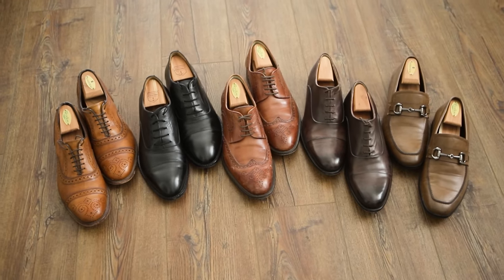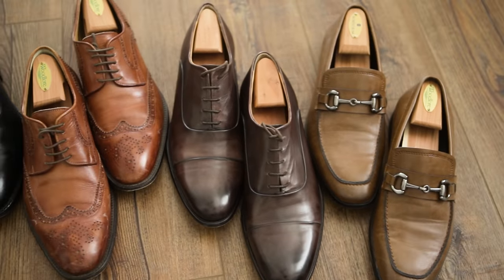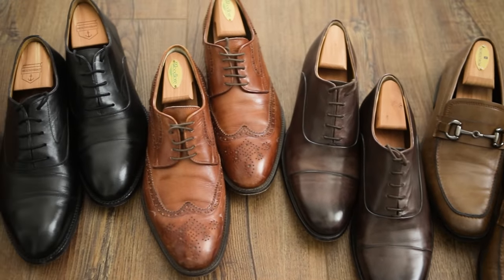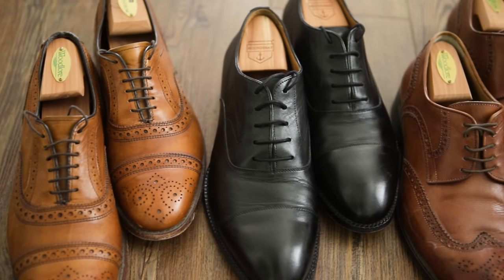Let's start with dress shoes and sneakers. A good pair of dress shoes can make all the difference when it comes to looking polished and put together. Look for shoes in classic styles like Oxfords, Derbies, and loafers, in neutral colors like black or brown. Brown is going to be the most versatile color, and black should be reserved for more dressed-up and formal occasions.